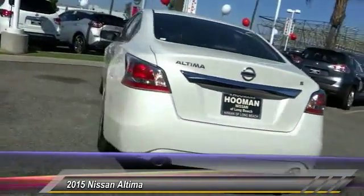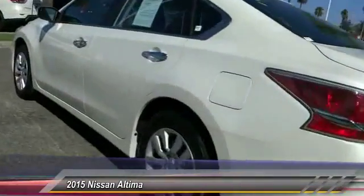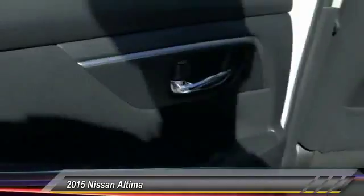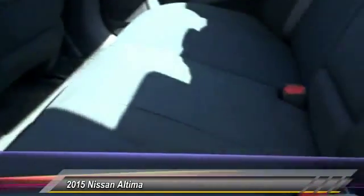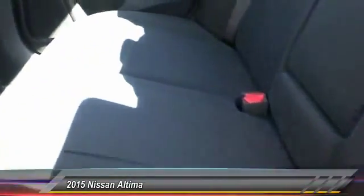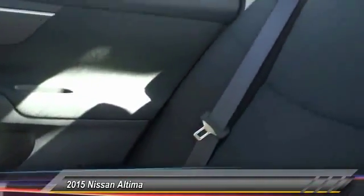This vehicle has less than 100 miles. Here are some of this vehicle's great options: traction control, dual airbag, air conditioning, front power steering, AM/FM stereo with CD player, four-wheel disc brakes, center armrest, power windows, and rear window defroster. Come see the car for yourself.